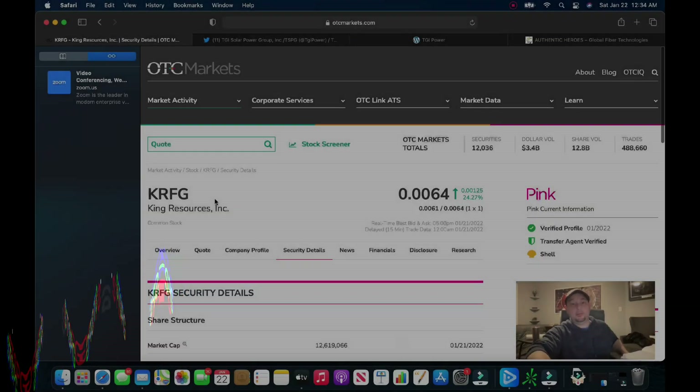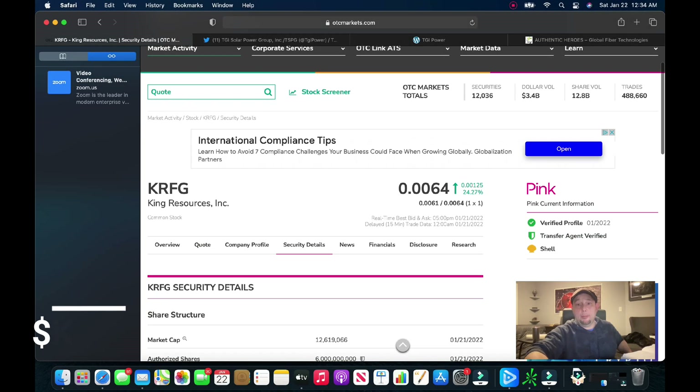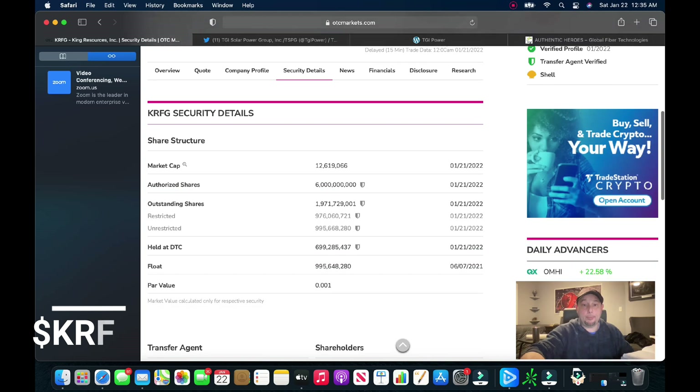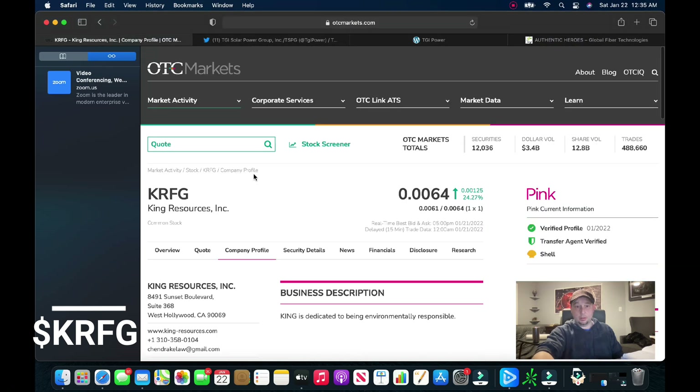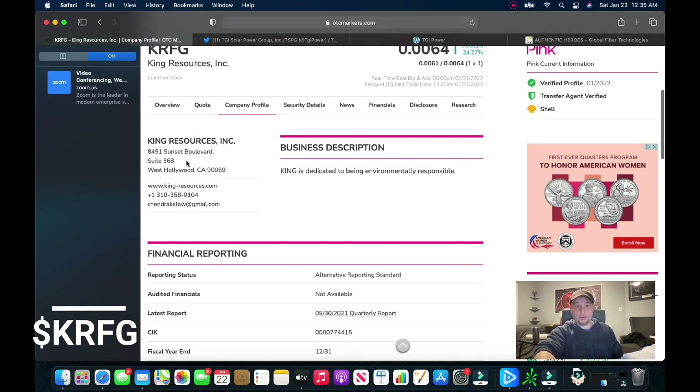The second play is one we've talked about before that got a nice pop today — that's KRFG, King Resources. It closed at $0.0064, up 25 percent on Friday. This thing got dumped when the authorized shares were bumped up to six billion, but you can see nothing has changed in the outstanding shares in quite some time, and nothing has changed in the restricted or unrestricted shares.